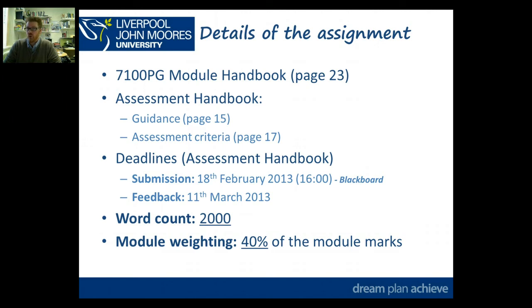You'll find the assessment handbook, if you've not got your hard copy, within your subject module. For D&T 7004 and for Engineering 7006, that's in there within the module information section.